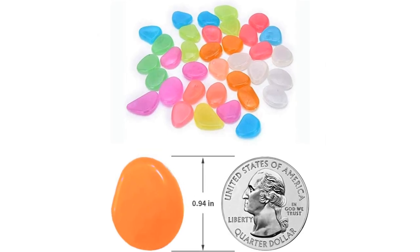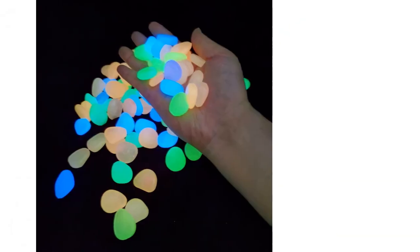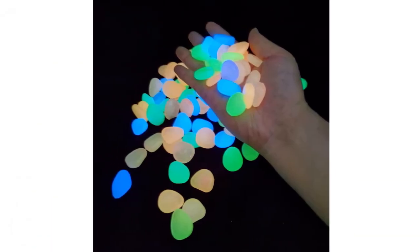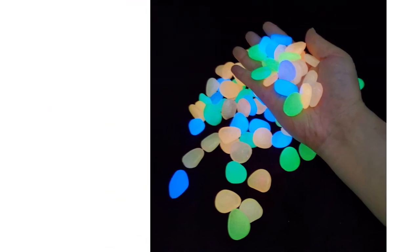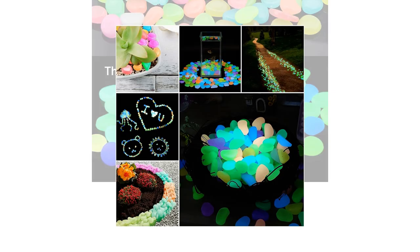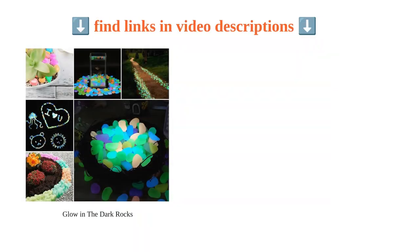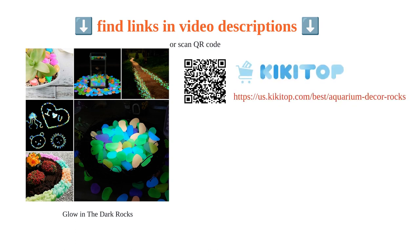However, they eventually fade to a light blue color after eight hours. While they look cool in fish tanks, they are not suitable as they float and do not hold anything down. The gems are easy to clean and can be used with black light for an enhanced effect. Overall, the Kyu Kui glow in the dark stones add a unique touch to any outdoor or indoor space.